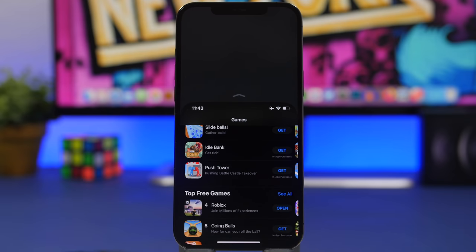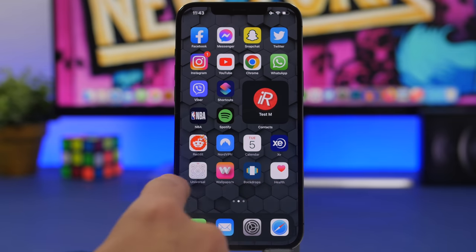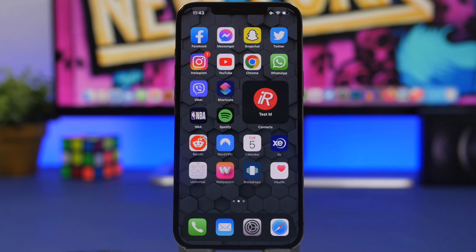On the home screen I have the Siri Suggested Apps widget — I believe this is one of the most useful widgets Apple has added in iOS 14 and 15. It updates constantly based on your location and time of day, suggesting the apps you usually use during that period. You can add multiple medium-sized versions of this widget and they will each display different apps, giving you quick access to the apps you need most.